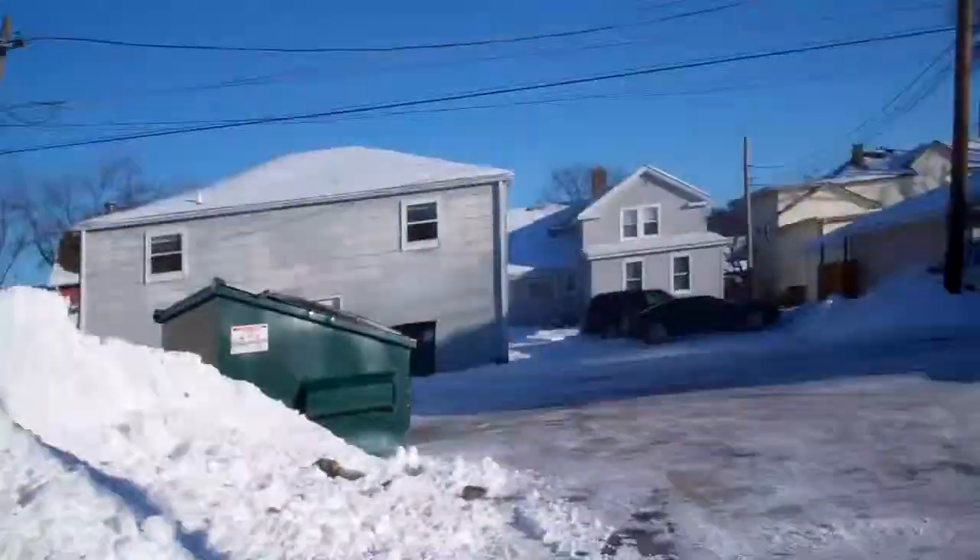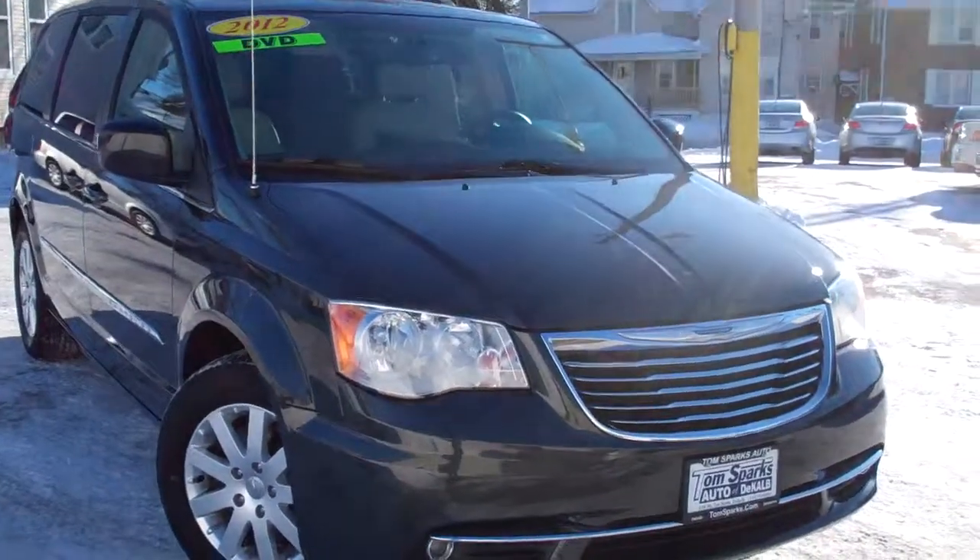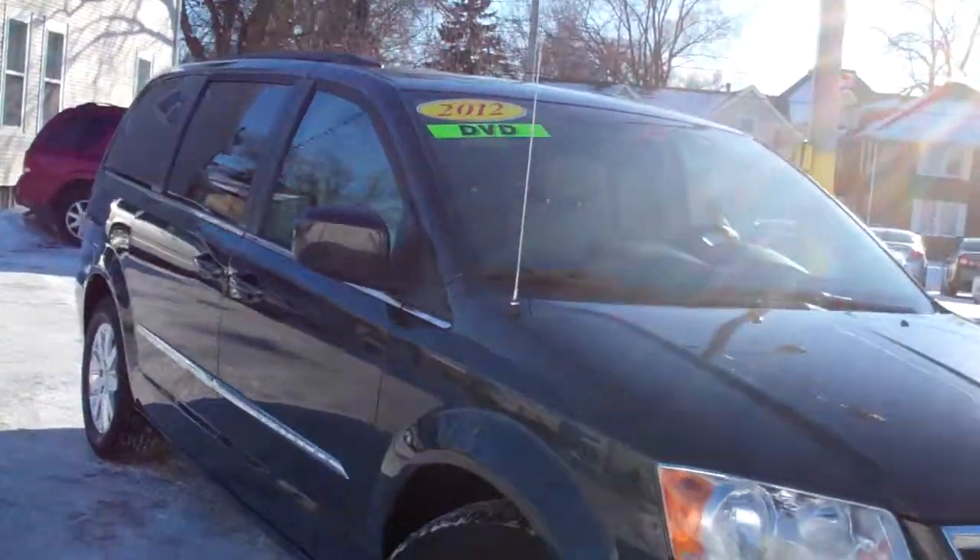Hey everybody, Brad Mayo, Tom Sparks Auto, DeKalb, Illinois. Check out this one. I got a 2012 Chrysler Town & Country Touring Edition.